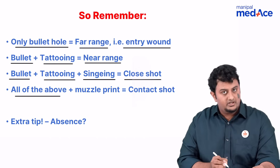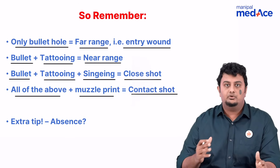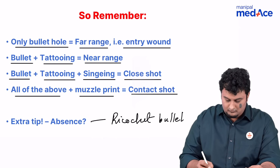If there is all of the above plus muzzle print, that is a contact shot. Now, an extra tip: where will all of these features be absent? That you will only see in a ricochet bullet. I hope that this was helpful.